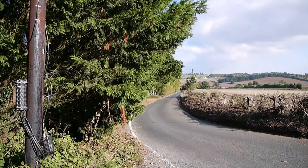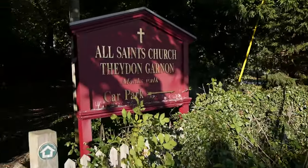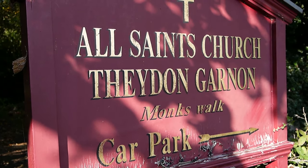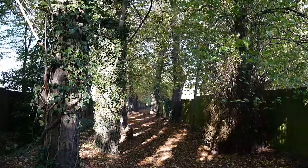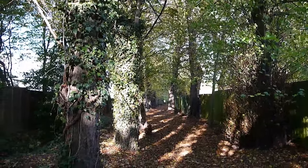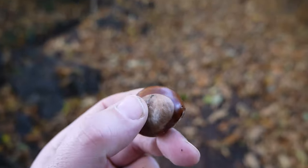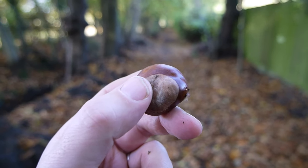That road there almost directly leads to Hobbs Cross, passing underneath the M25. I'm going to take a slight detour down here by All Saints Church and through a wood. Look at the Monk's Walk - why would you not want to take it? It's almost the perfect setting for early autumn. It's my first conker of the season - I used to love playing conkers at school.